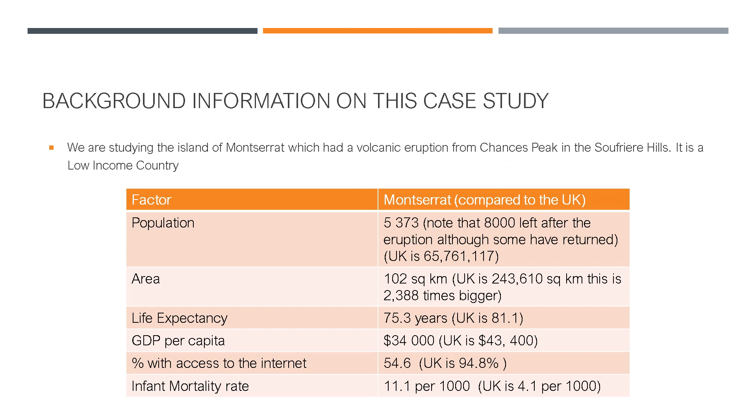We're going to use the example of the island of Montserrat. Some of this work might be a little bit familiar because we did cover it back in year seven. Montserrat had a volcanic eruption from a volcano known as Chances Peak, in the Soufrière Hills. It is a low-income country. To put things into context as to how small it is: its current population is just 5,373 people — bearing in mind about 8,000 people left after the eruption, though some have returned. Bicester has a population of about 35,000, so Montserrat is about seven times smaller in population.